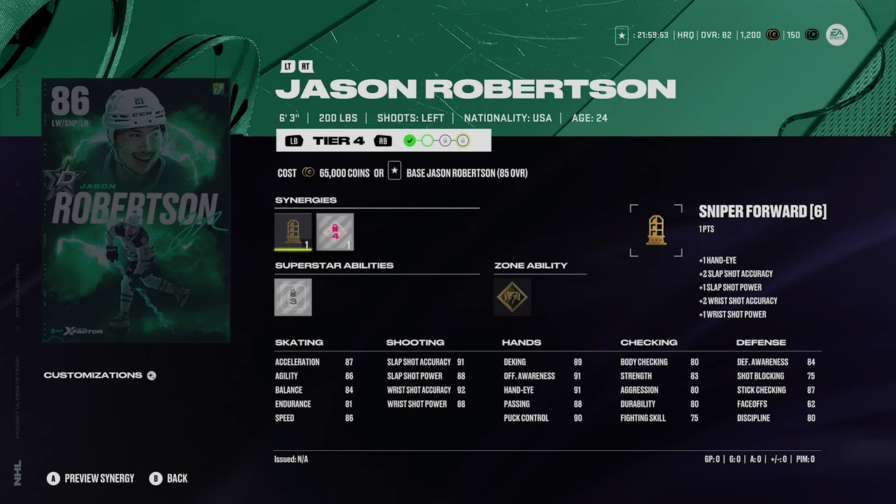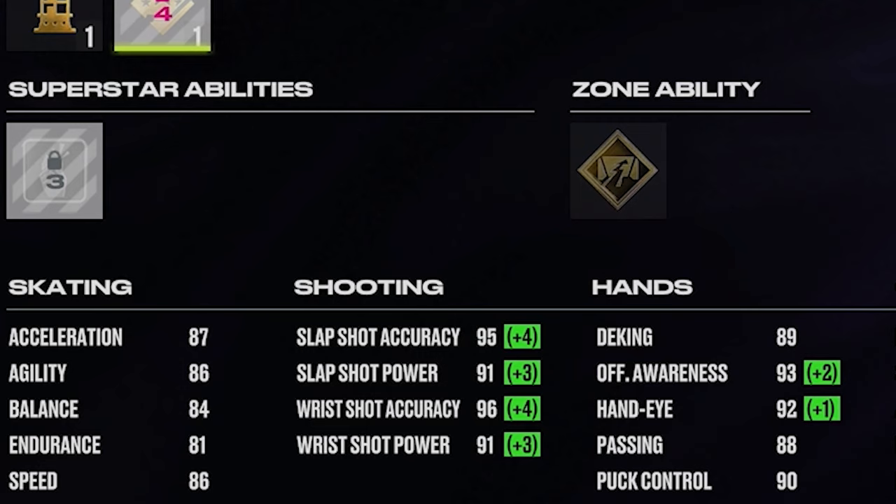Jason Robertson at 86 overall. He's got sniper forward and shooting boost. You'd love a speed boost on him, but 87 acceleration and 86 speed. His shot's insane though: 95, 91, 96, 91. He only got 81 endurance, which is kind of rough, but they are really respecting his shot. In general Robertson's speed could kind of hurt him in the end, but other than that he's a very, very good player.